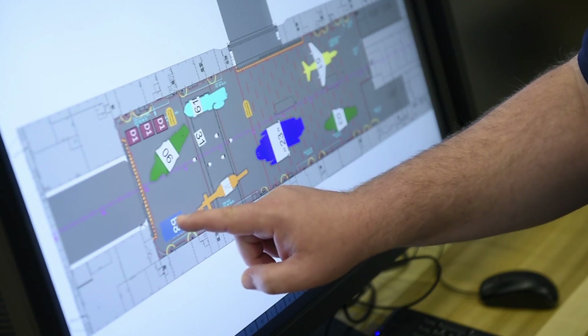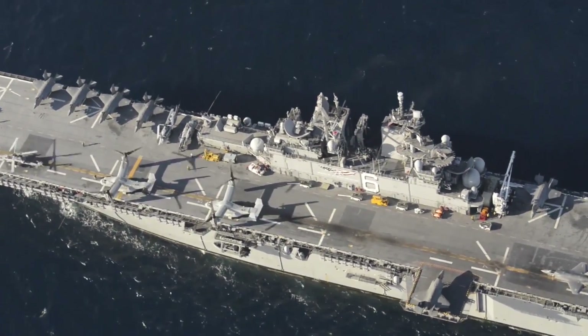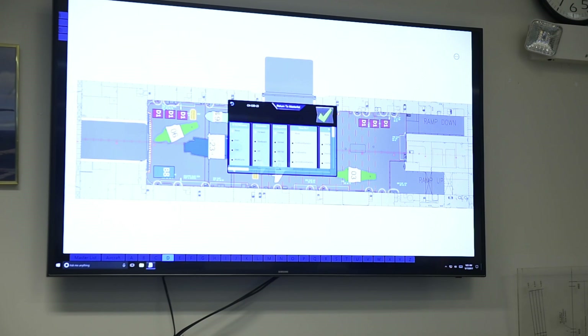The digital system provides a means for planning future evolutions and can also be used for training. The system enables the handling officer to create spots and then use that to brief the chain of command and train his people prior to undergoing a complex evolution.